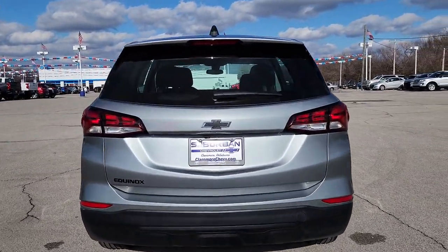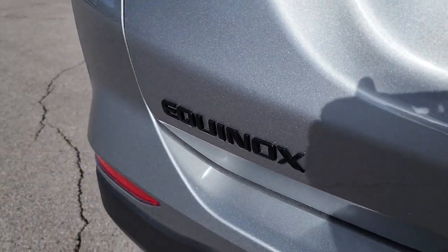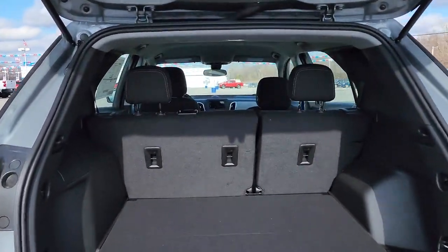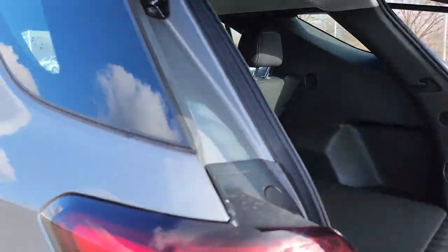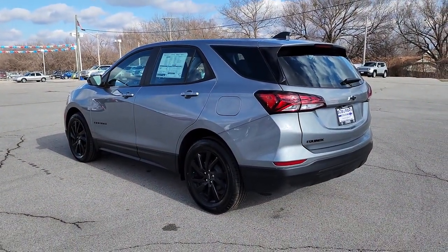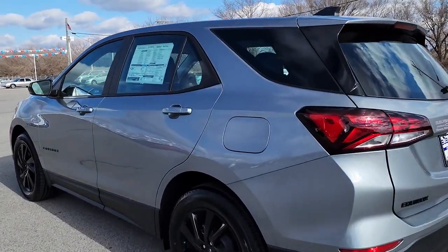Heated mirrors, backup camera, lane keeping assist, keyless start, four-cylinder engine, heated front seats, aluminum wheels. Satisfy your desire for a family-friendly vehicle that meets your needs and exceeds your expectations — drive the Equinox.